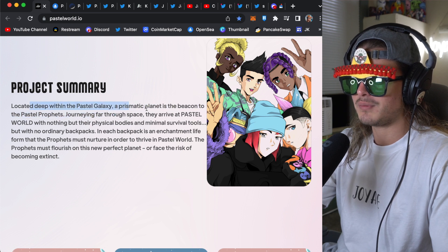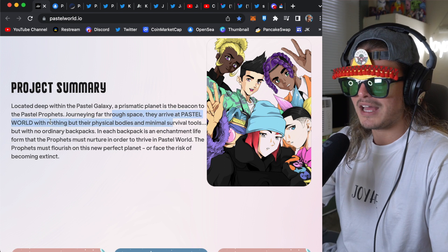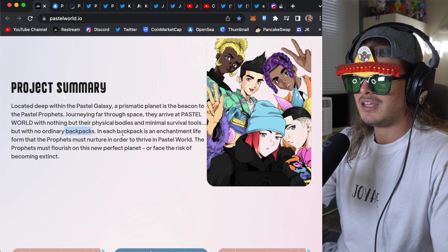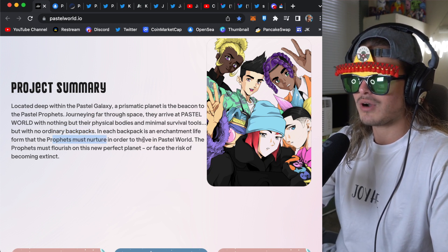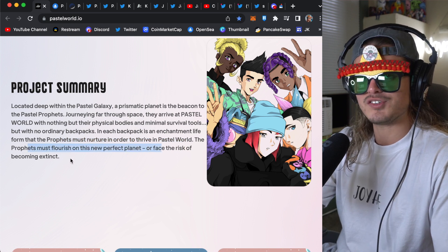For the project summary: located deep within the pastel galaxy, a prismatic planet is the beacon to pastel prophets journeying far through space. They arrive at the pastel world with nothing but their physical bias and minimal survival tools, but with no ordinary backpacks. In each backpack is an enchanted life form that the prophets must nurture in order to survive and thrive in the pastel world. The prophets must flourish in the new perfect planet or face the risk of becoming extinct.